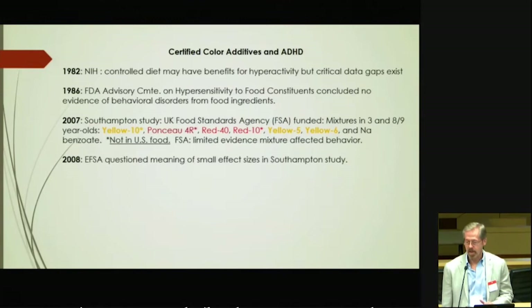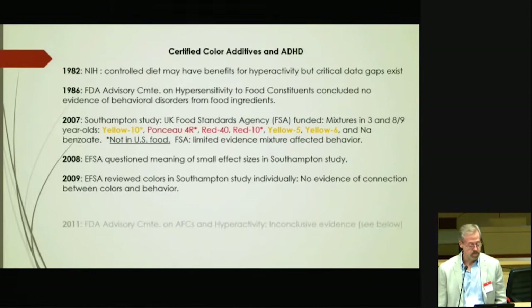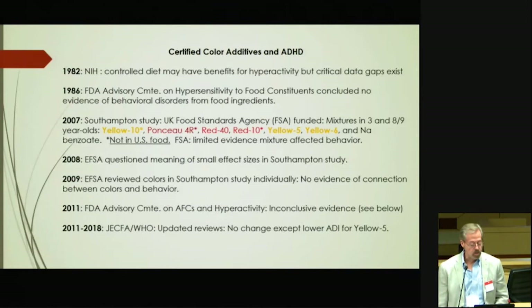The European Food Safety Agency reviewed the Southampton study and questioned the meaning of the small effect sizes. That has been an ongoing controversy about whether the magnitude of the effects is sufficiently important to represent a concern. EFSA also reviewed the colors individually and concluded there was no evidence of connection between colors and behavior. Then the FDA held an advisory committee meeting on artificial food colors and hyperactivity — and again the conclusion was inconclusive evidence. I was on that panel.